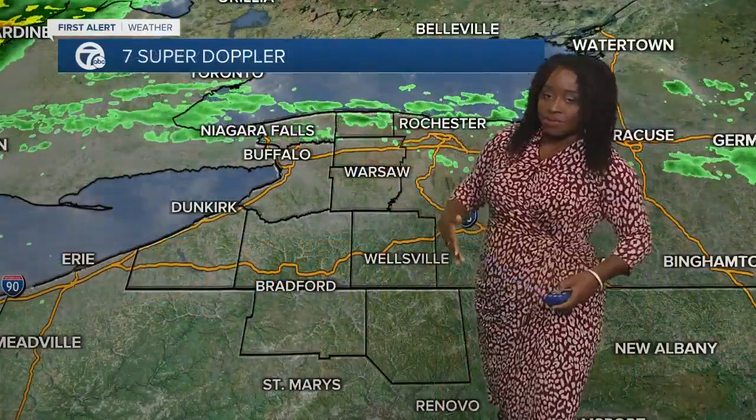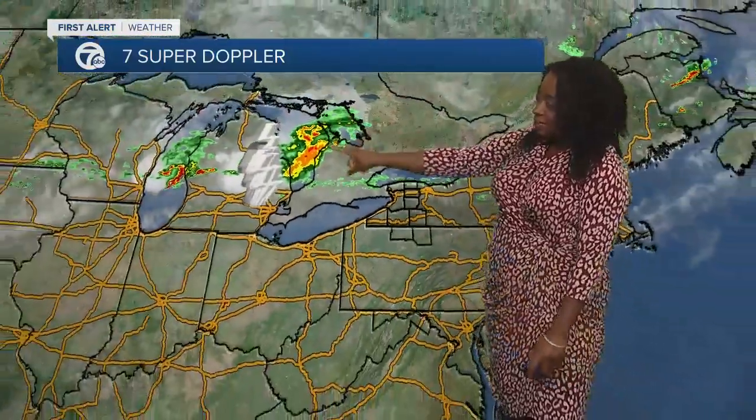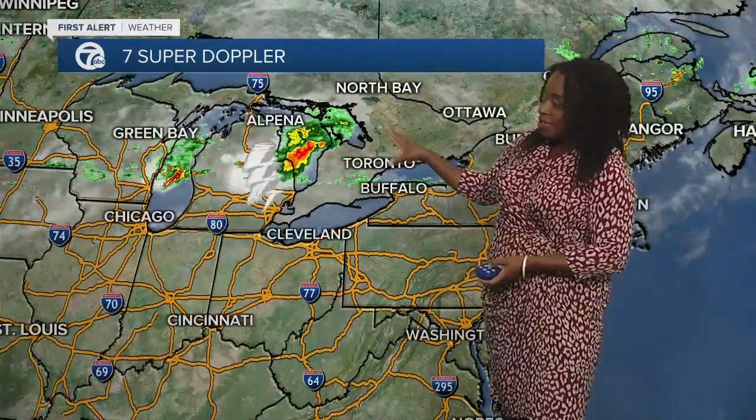We're looking at these lighter showers in first weather. Zooming things out, we've got a batch of showers and thunderstorms, and some of these heavier ones are packing quite a punch — you're seeing the lightning in there. I'm going to bring up the SPC, the Storm Prediction Center's outlook for today.